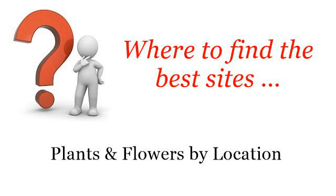Where to find the best sites? Plants and flowers by location. Howdy! You want more information about outdoor tropical plants — these are the best resources we could find on the web.